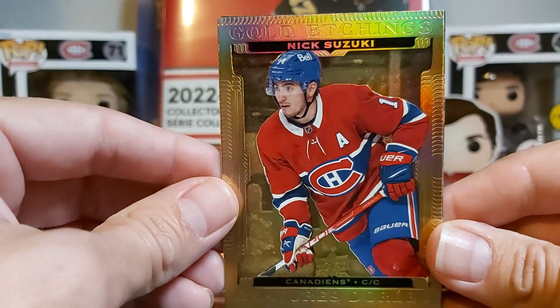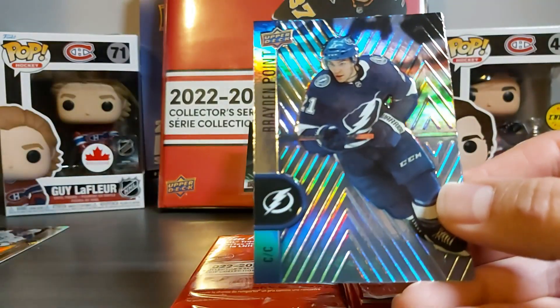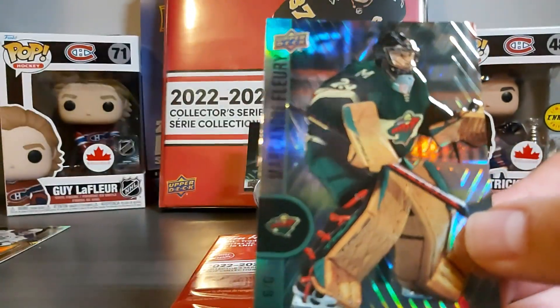We got a gold etching of Nick Suzuki, and then Brayden Point and Marc-André Fleury in the Wild.